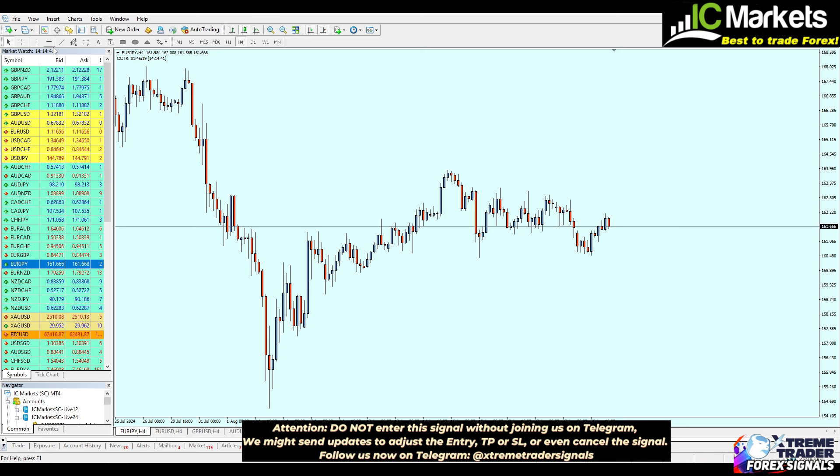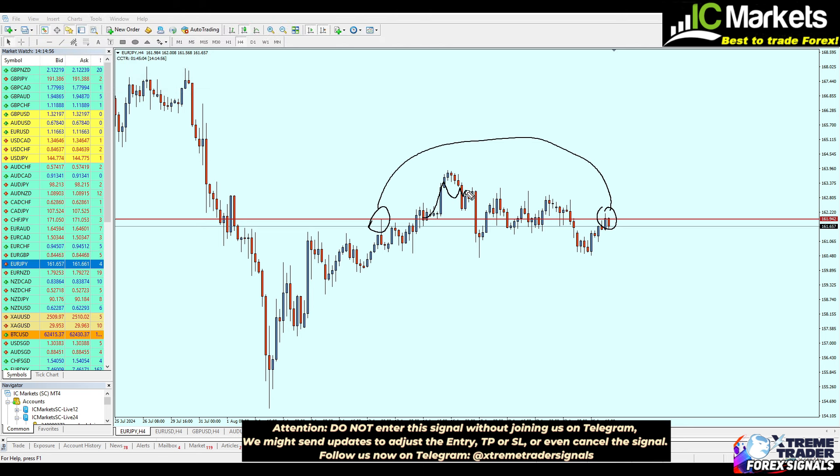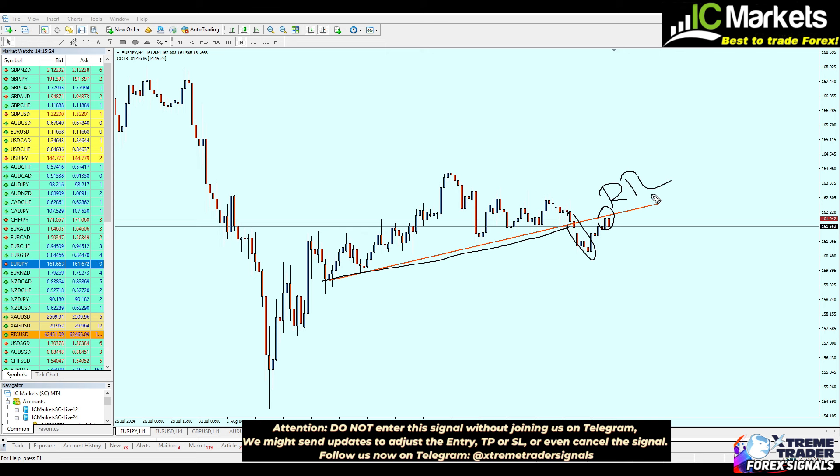On the four-hour time frame we can notice a real level of resistance exactly at 161.942. That level of resistance is now being respected — the market made a bullish movement above this level, we had several fake breakouts, and finally the real breakout from that level. The reason I assume this is the actual breakout and not a fake one is because of that broken support trend line. The market has indeed broken out from that support trend line, we have the bearish breakout candle, and now we're seeing the appearance of a new resistance trend line.